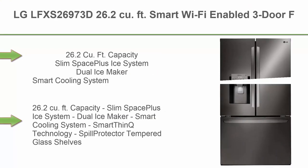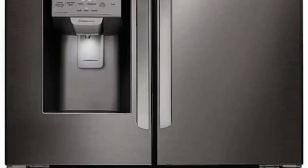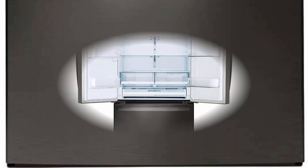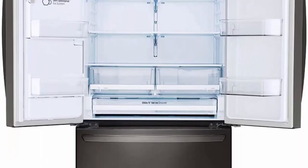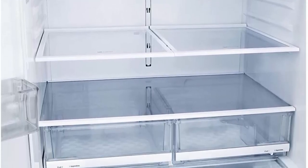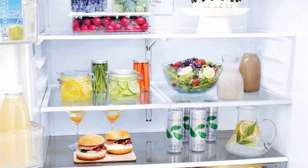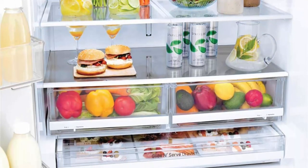Top 4: LG LFXS26973D, 26.2 cubic feet Smart Wi-Fi Enabled 3-Door Refrigerator. Features include Slim Space Plus Ice System, Dual Ice Maker, Smart Cooling System, Smart ThinQ Technology, Spill Protector Tempered Glass Shelves, Energy Star Qualified, in Black Stainless Steel finish.